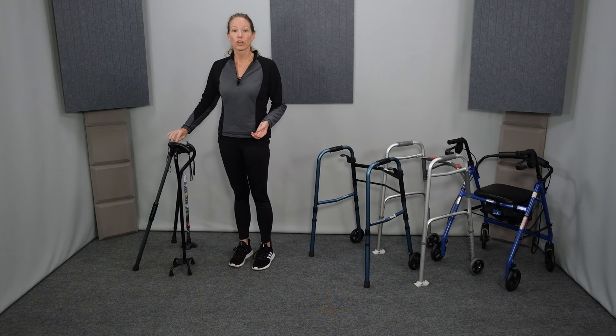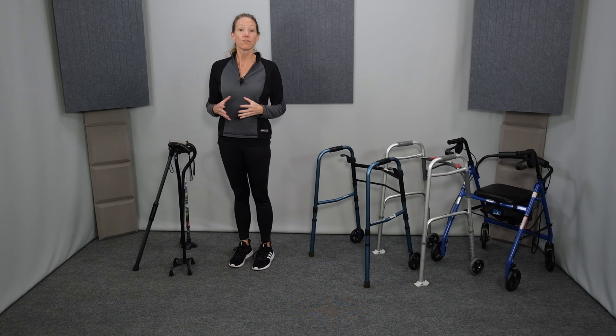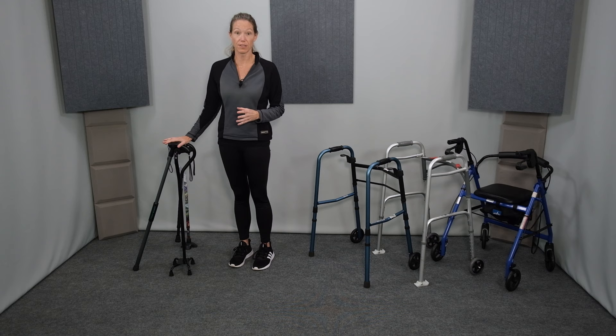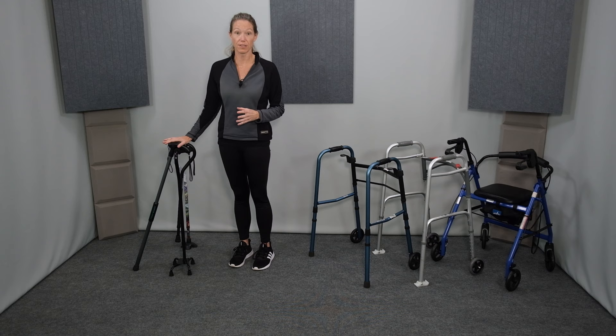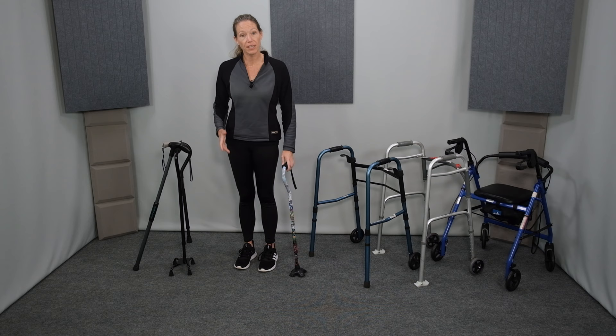Canes as a group are best used when a medium amount of support is needed and the individual has fair to good strength, balance, coordination, and endurance. The pros of using a cane include that it's light and easy for home and community transport and storage. Using a cane is great for energy conservation. Canes can be used for temporary recovery following an injury or surgery, or for long-term assistance. It's also easier to go up and down curbs and stairs using a cane compared to crutches or a walker, and easier to walk through narrow spaces. In some cases, the cane can be switched from right to left hand to relieve fatigue and discomfort in the palm and wrist.